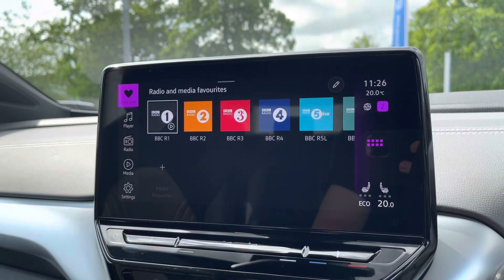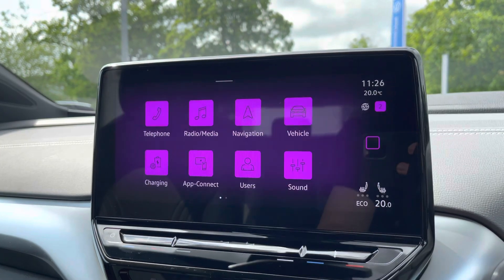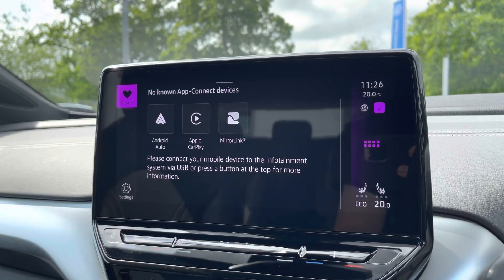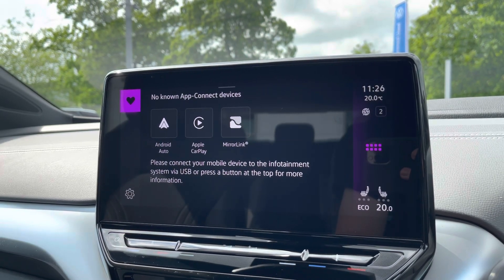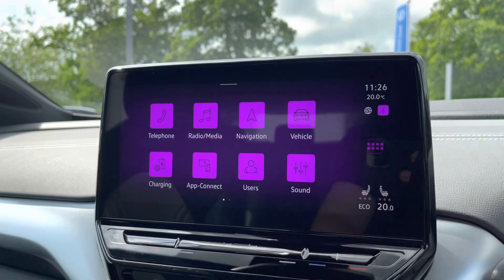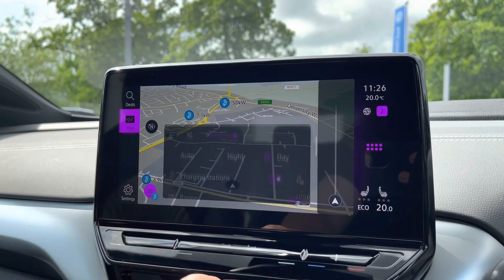Alongside your digital radio and multiple media functions such as Bluetooth, you'll also benefit from the App Connect system giving you Android Auto and Apple CarPlay, so you can mirror apps directly from your phone onto the screen such as Google Maps, Waze, Spotify and many more. You've also got sat nav on board as well with spoken instructions, and it'll also show charging stations as well.